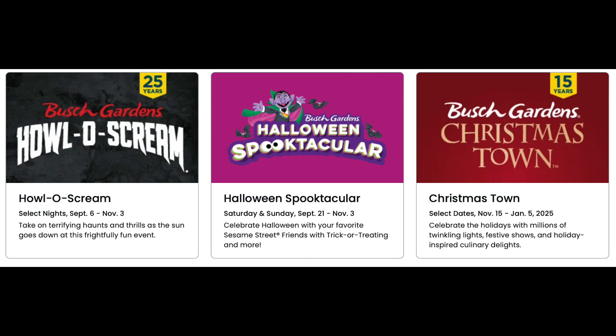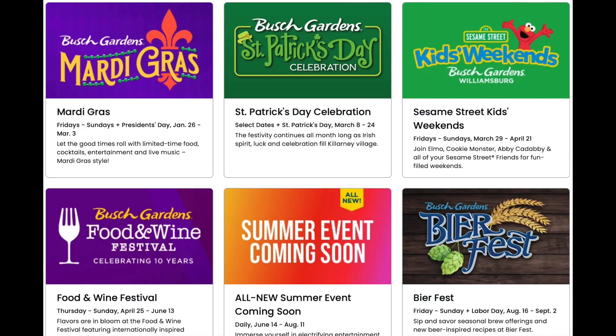There are lots of big things coming up for Busch Gardens in 2024. They've got anniversary years for Hollow Scream and Christmastown, and they're going to be announcing a new summertime event replacing Summer Nights. Of course, it's all building up to the 50th anniversary of Busch Gardens Williamsburg in 2025.